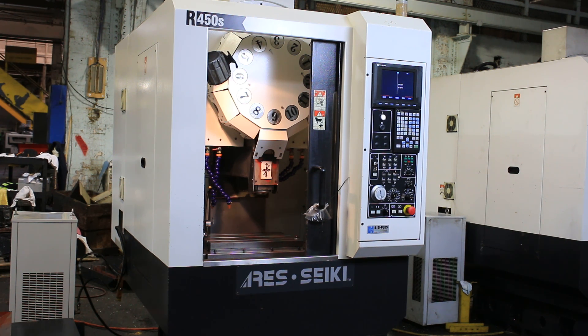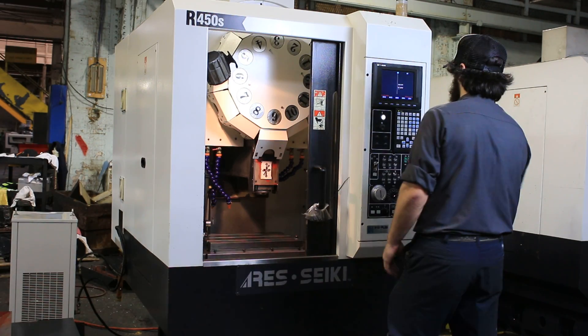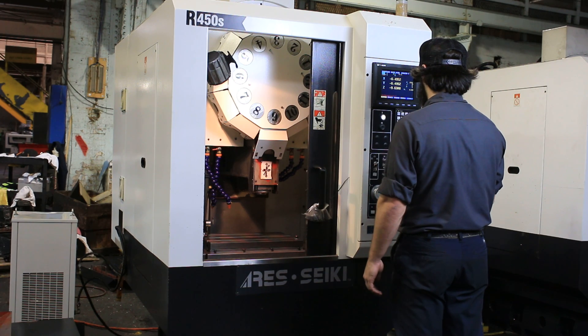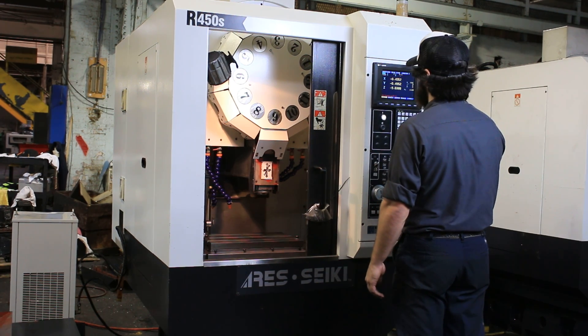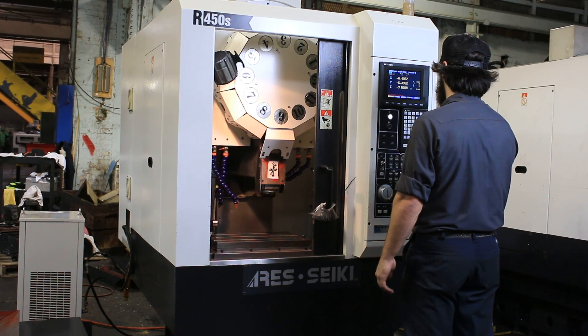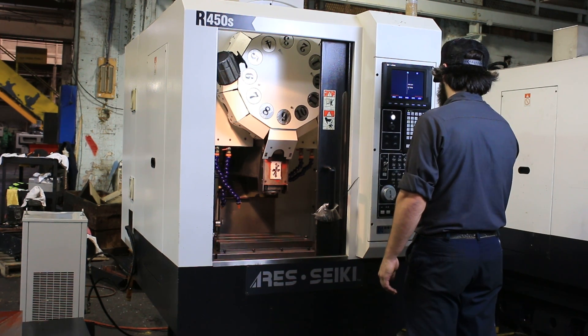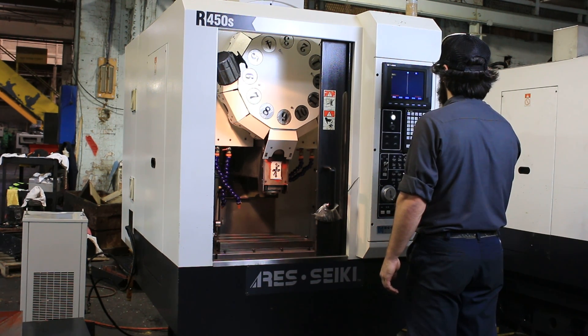We're going to run it for you right now. It's a 12,000 RPM spindle, BT30 big plus. 2500 RPM, 5000 RPM.